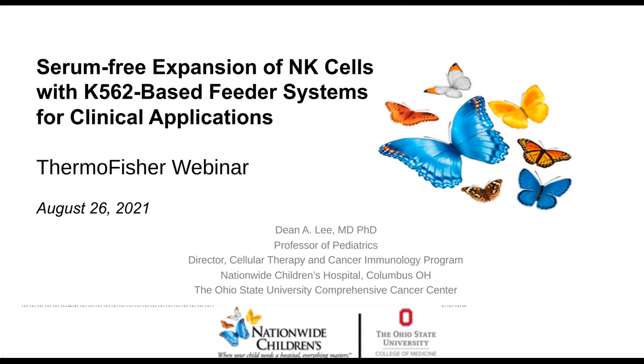Hello everyone, and welcome to today's webinar: Serum-Free Expansion of NK Cells with K562 Base Feeder Systems for Clinical Applications. I'm Susie Valdez of LabRoots, and I will be your moderator for today's event. Today's educational web seminar is presented by LabRoots and brought to you by GIBCO, by Thermo Fisher Scientific. To learn more, visit their site at thermofisher.com/GIBCO.